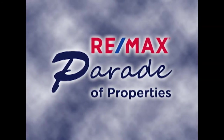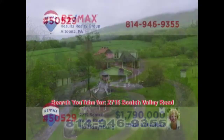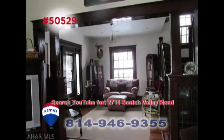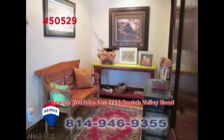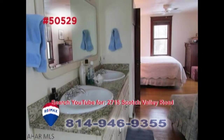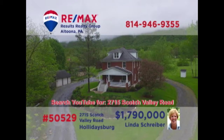Welcome back to the RE-MAX Parade of Properties. Scotch Valley is where we'll find this exceptional home on more than 160 acres, presented by RE-MAX Hall of Famer Linda Schreiber. This country manor home has been renovated with specific attention to detail. Take a simple stroll through the residence and you'll be captivated by the stunning spaces and elegant features around every corner. This is simply one you won't want to miss. Contact Linda to schedule an exclusive tour.